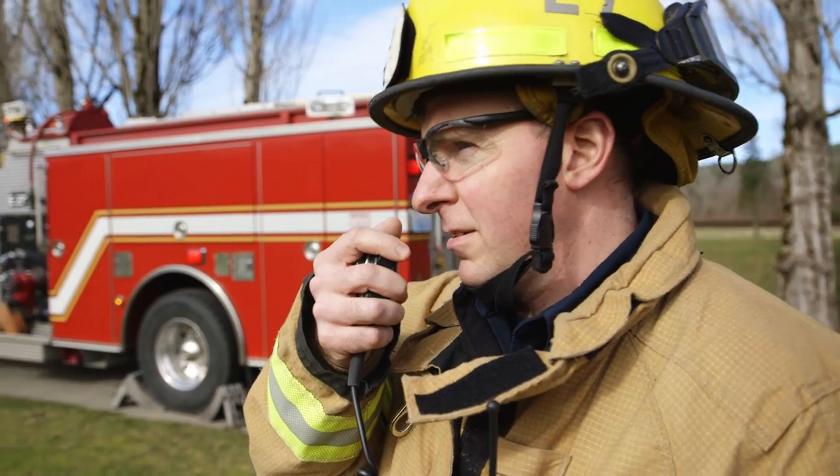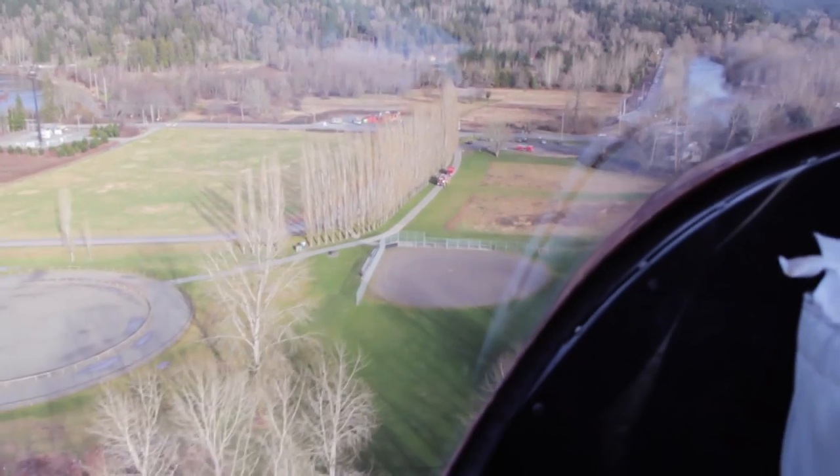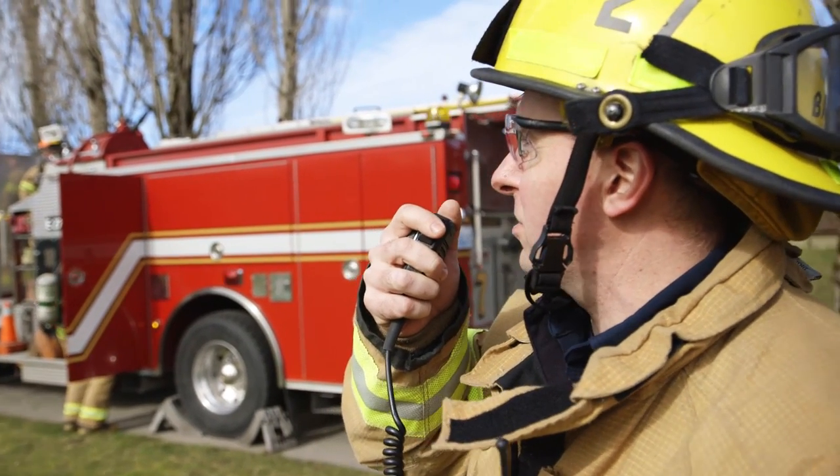Airlift, this is LZ Command. We're at the county park at State Route 203. We've got trees to the south and north, no power lines. We have a steady wind from the east at about 20 miles an hour, and I see you're approaching from the west.